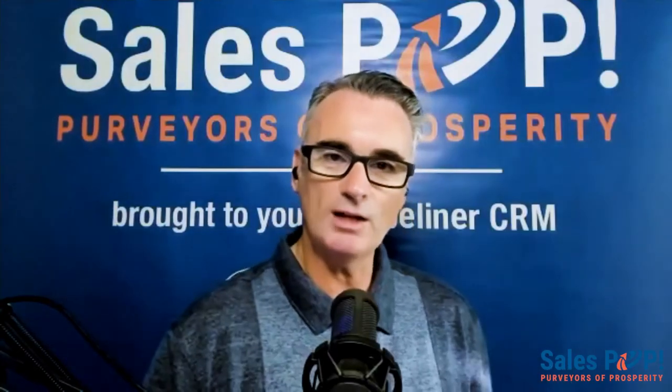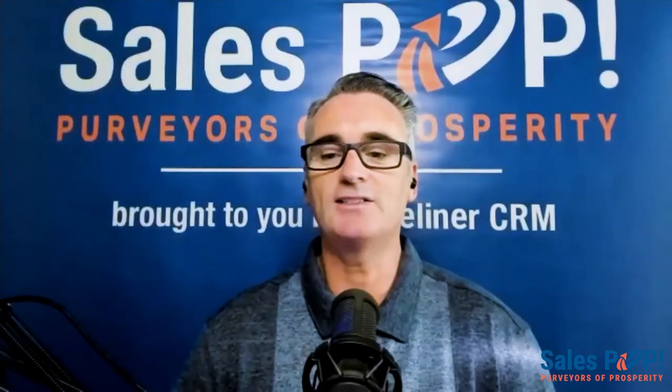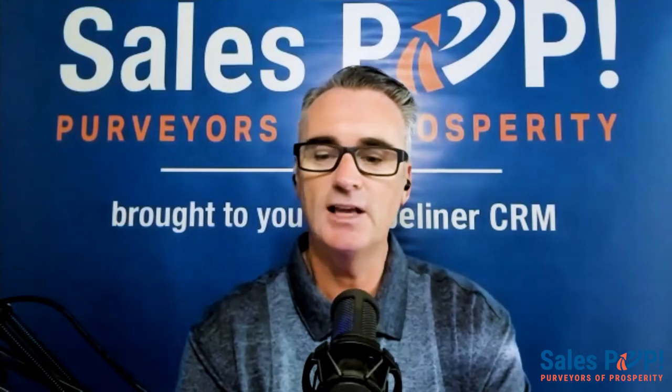Hello and welcome to another Expert Inside interview. My name is John Golden from Sales Pop Online Sales Magazine and Pipeliner CRM, joining you from San Diego. Today I'm delighted to be joined by Asa Hockhauser, who is in Delray Beach, Florida. Asa helps marketing leaders drive growth with MarTech and data, and is VP of Sales at Magata.io — a team of consultants and practitioners who help companies harness the power of marketing technology and data.